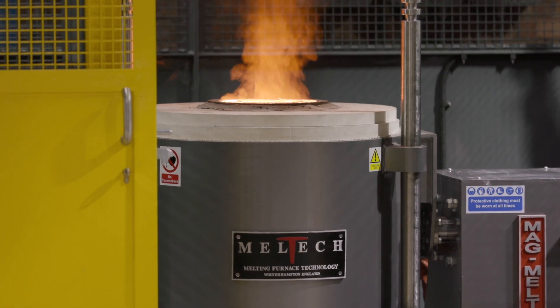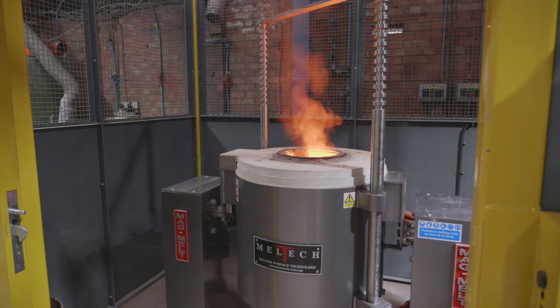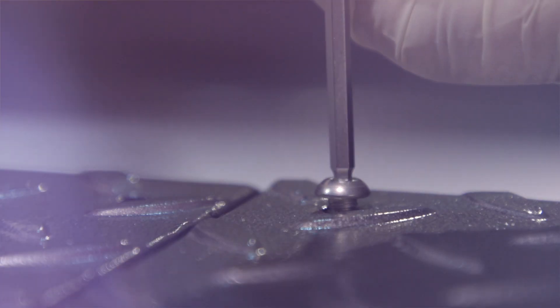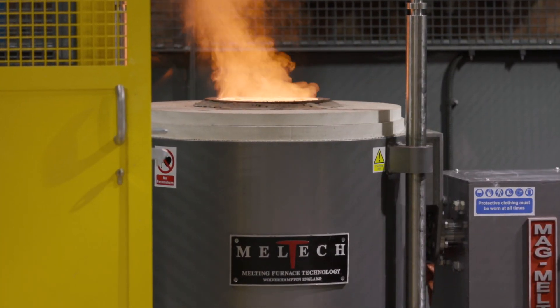The actual design of the furnace is down to Meltech and the stand was their design. As ever, the Meltech engineers are very good to work with, knowledgeable about the product and about our requirements for that product. The installation process was about 12 weeks and we were actually bang on the day.